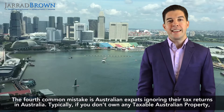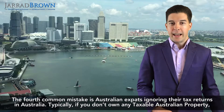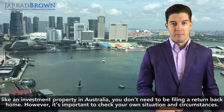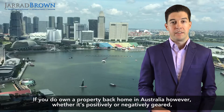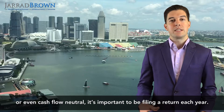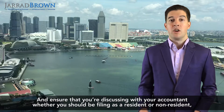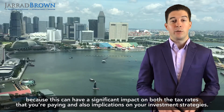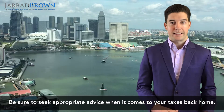The fourth common mistake is Australian expats ignoring their tax returns in Australia. Typically, if you don't own any taxable Australian property like an investment property, you don't need to be filing a return back home. However, it's important to check your own situation. If you do own a property back home in Australia, whether it's positively or negatively geared, or even cash flow neutral, it's important to be filing a return each year. Ensure you're discussing with your accountant whether you should be filing as a resident or non-resident, as this can have a significant impact on both the tax rates you're paying and any implications on your investment strategies.